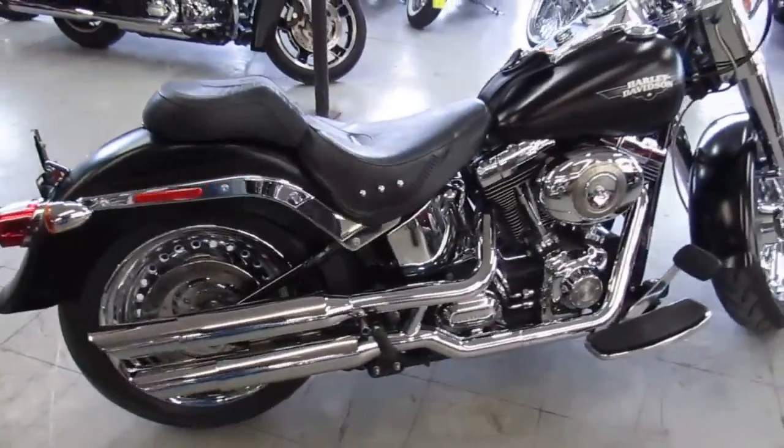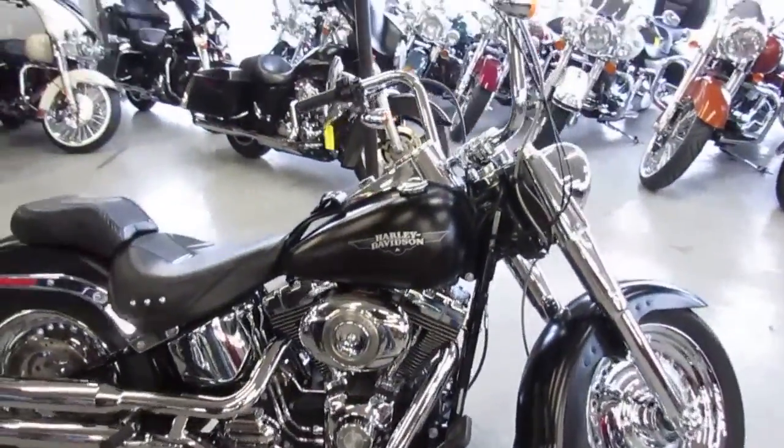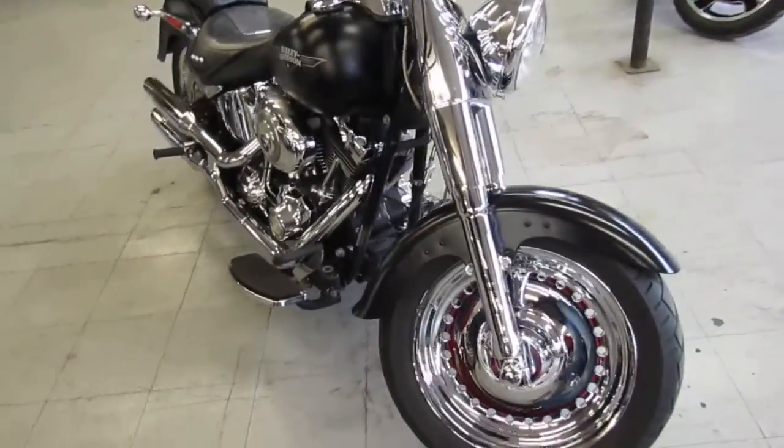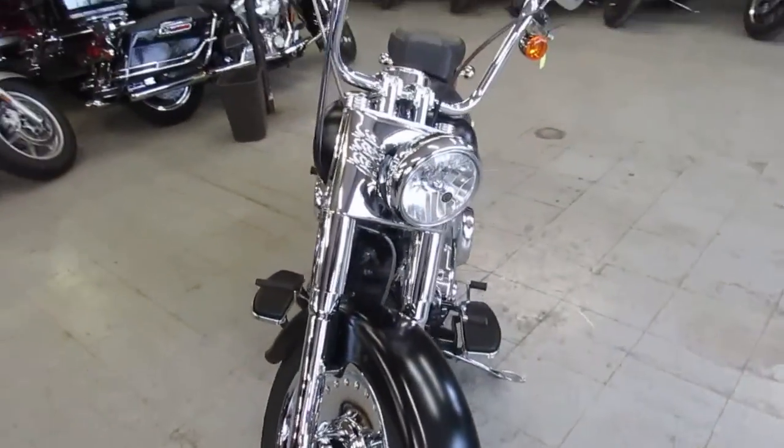This one here is a 2009 Fatboy. Comes in black denim with the chrome wheels. This Fatboy has a look, guys — chrome wheels, chrome front end, chrome everywhere. And only 16,209 miles. Just serviced at the dealership. This one's ready for the road, guys.